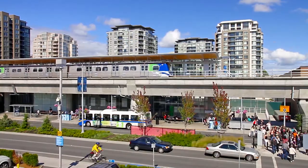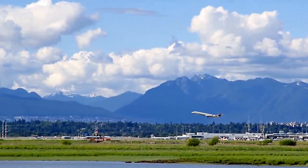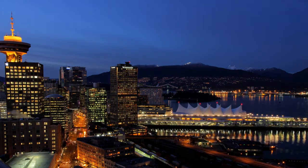This area is also home to the Richmond Brighouse SkyTrain Station, connecting you to Vancouver's International Airport, downtown Vancouver, and the rest of the Lower Mainland.